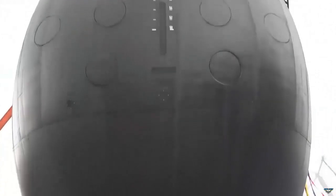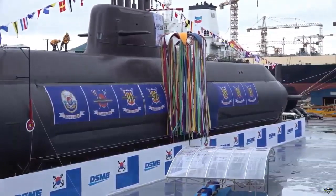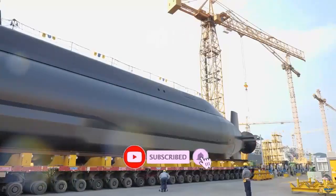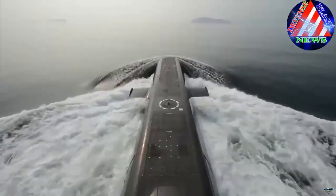During the 156th Defense Project Promotion Committee meeting on August 18, South Korea's Defense Acquisition Program Administration, DAPA, decided to allocate approximately 595.68 million United States dollars for a comprehensive upgrade of the in-service KSS-2 Sun-1 Il-class submarines.